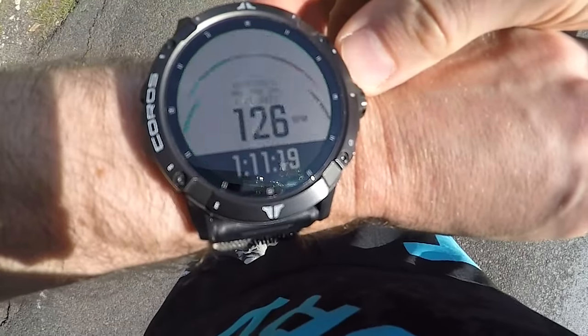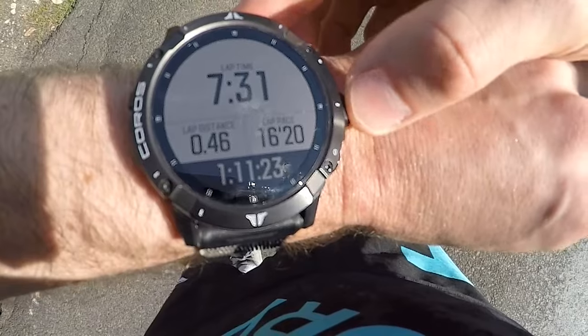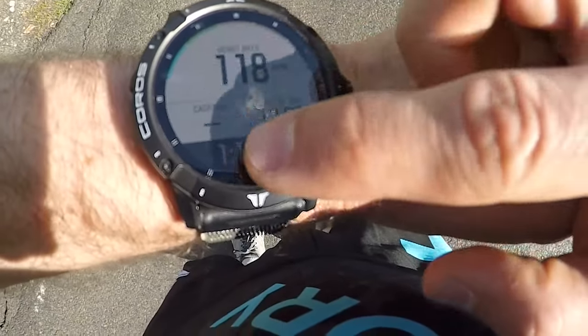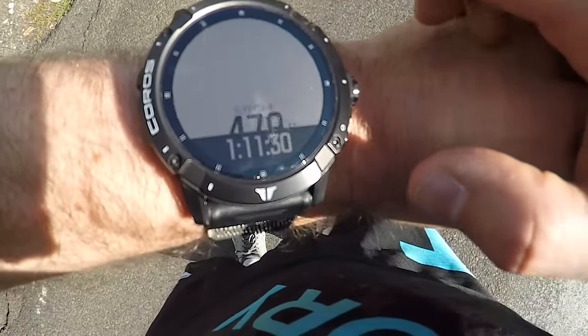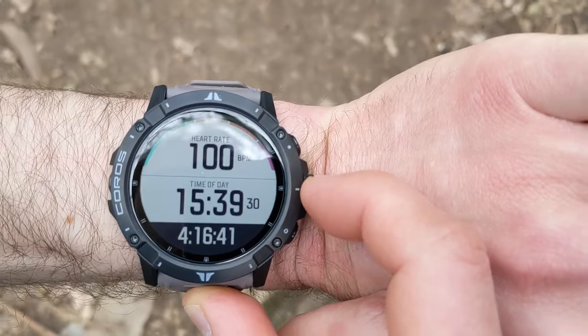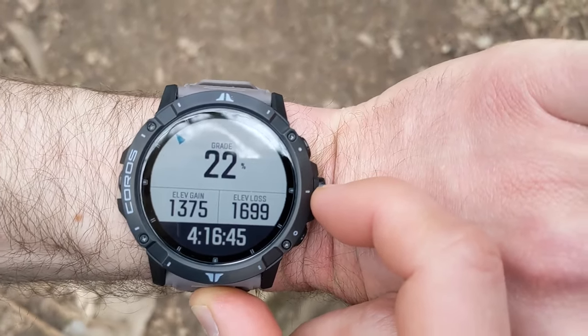During a workout, you can scroll through the various data pages using either the digital dial or touchscreen if you have this enabled. This works really well, and the touchscreen is particularly useful when cycling or pushing hard on a run. The default data pages are well thought out, and the extra screen space of the Vertex 2 makes it easy to view up to 8 data fields per page.